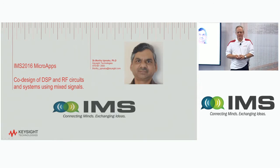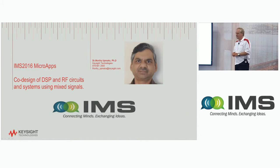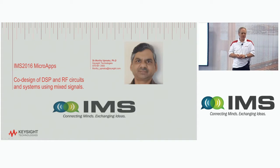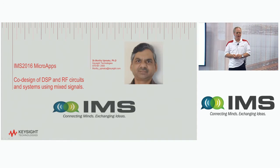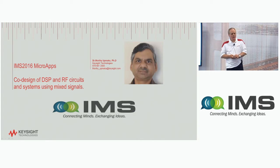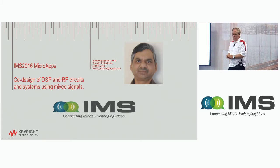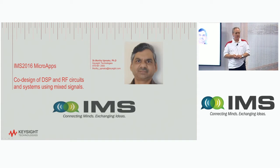I'm from Keysight Technologies, presenting on behalf of my colleague Dr. Murthy Upmaka. Murthy is an application engineer in our eastern US organization who works with many radar customers. He has a methodology paper that discusses the benefits of model-based design as well as co-design of RF and DSP together.